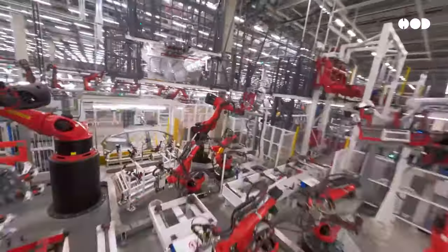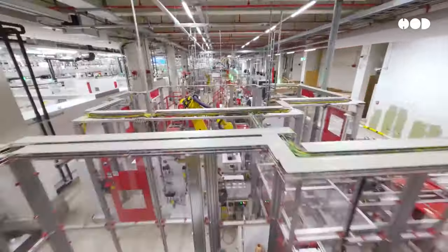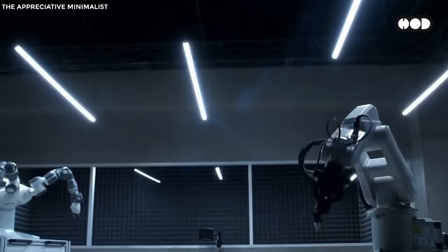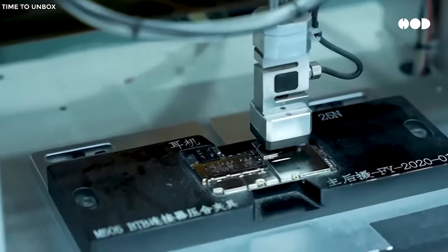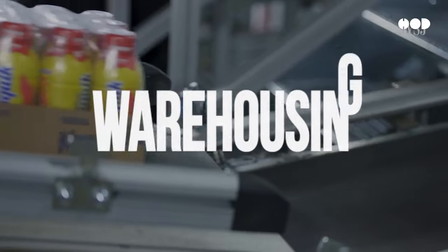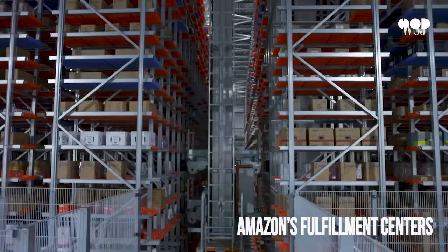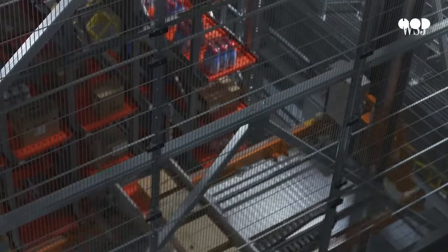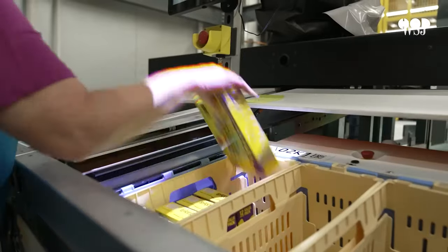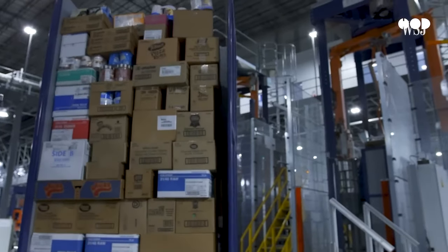Automation isn't just about robots building cars or gadgets — it's about optimizing every step of the process. Machines are now capable of performing complex tasks like welding, painting, or even assembling delicate electronics, all with pinpoint accuracy. Even warehousing is becoming automated. In places like Amazon's fulfillment centers, robots navigate massive warehouses, bringing entire shelves of products to human workers, speeding up the packing and shipping process. Automation is changing the game across industries.